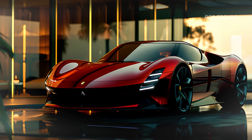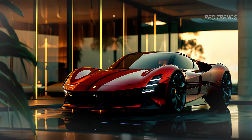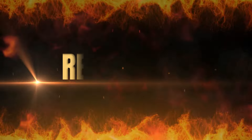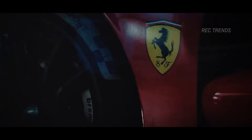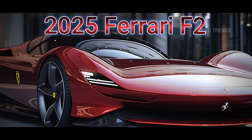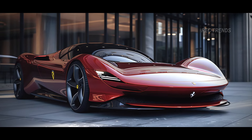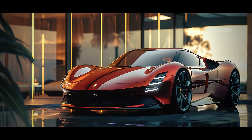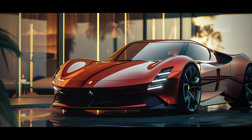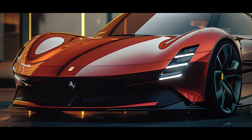The 2025 Ferrari F250 greets you with an aggressive yet elegant front fascia. The sleek aerodynamic design is accentuated by sharp LED headlights that seamlessly blend into the curvaceous hood. The low-slung nose and wide stance not only enhance its road presence but also improve aerodynamic efficiency.